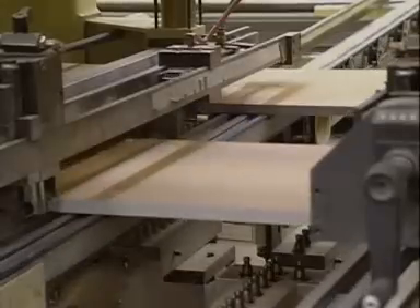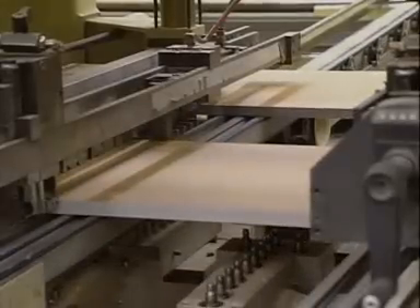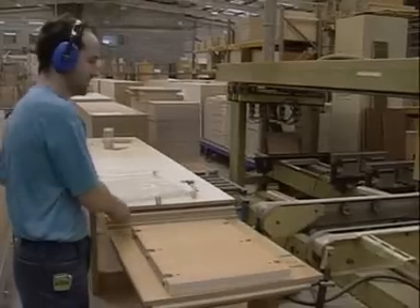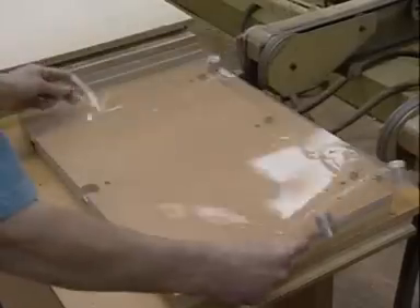The powerful saws can cut several sheets at a time. A computer numerically controlled, or CNC, drilling machine automatically drills holes in the panels. It's crucial that these are drilled to the right depth and in the right places. A controller continuously checks for accuracy, using optical templates for position and a gauge for depth.